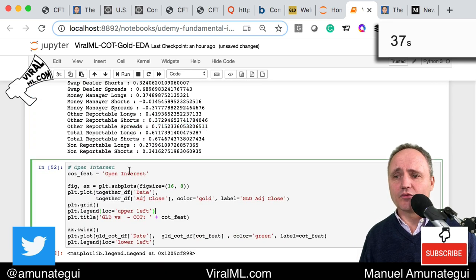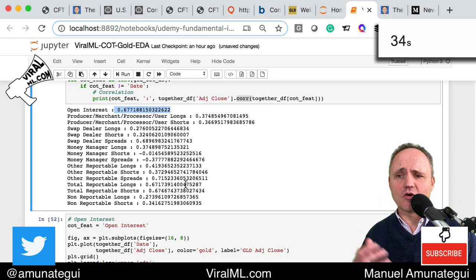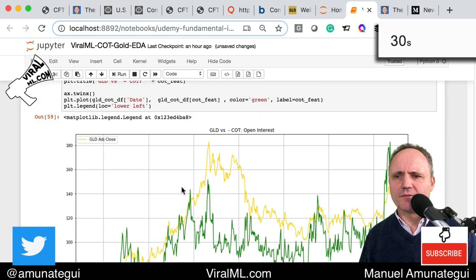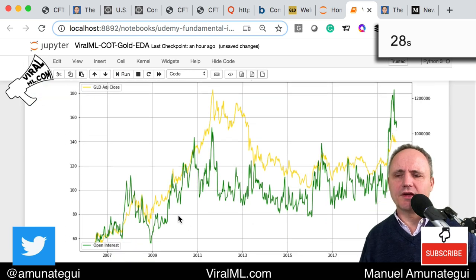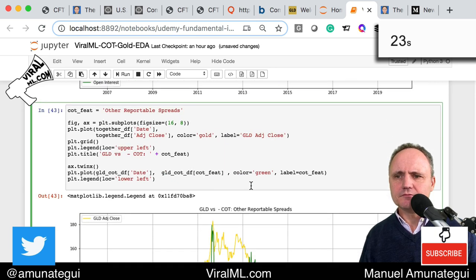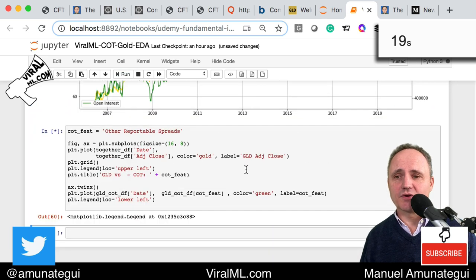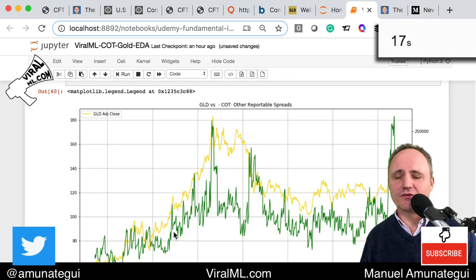There are some interesting ones — the other reportable spreads came in at 0.71. Since open interest is highly correlated and I like open interest — that's how many shares are held — let's compare them. Here is gold in gold color and in green is the open interest. Quite a correlation, look at that. And then the other reportable spreads, which had a correlation of 0.71 — pretty high up there too. Also pretty interesting.